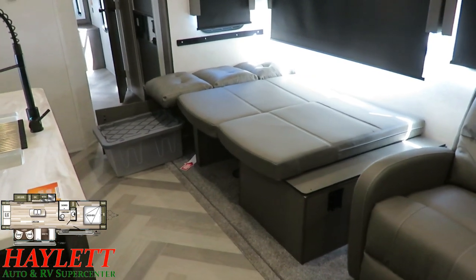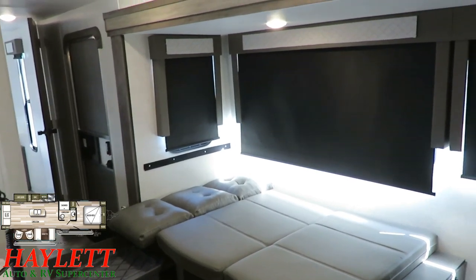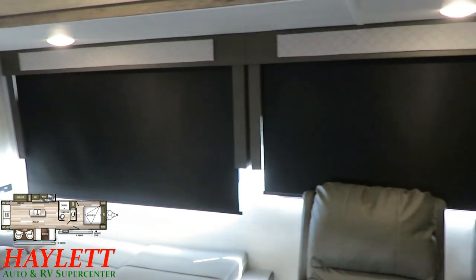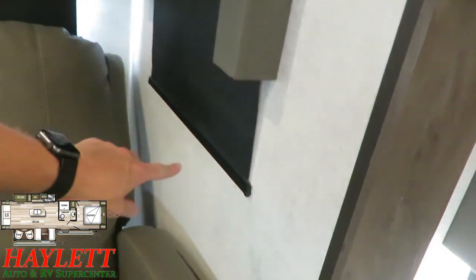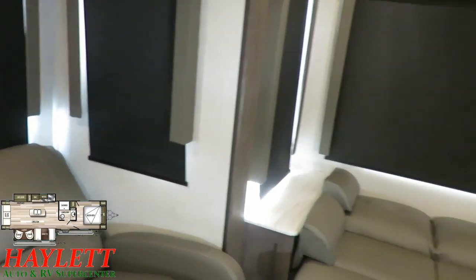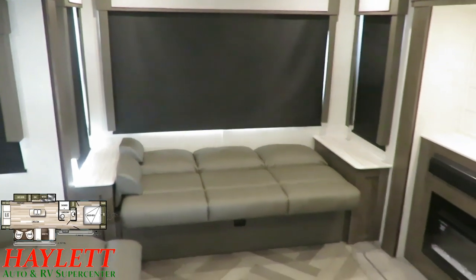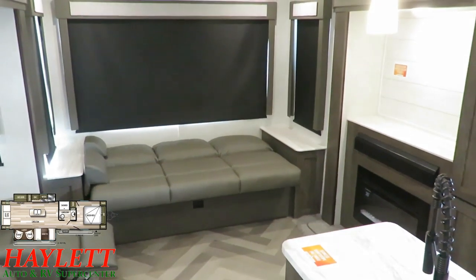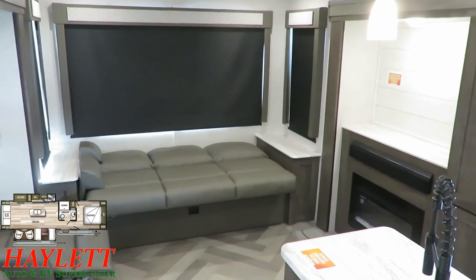There's additional stow-and-go storage here as well. Those blackout roller shades go all the way around and extend well past the window — no light is bleeding through. If you're using the dinette for sleeping or using the sofa for guest sleeping, this thing has just an incredible amount of guest capacity.